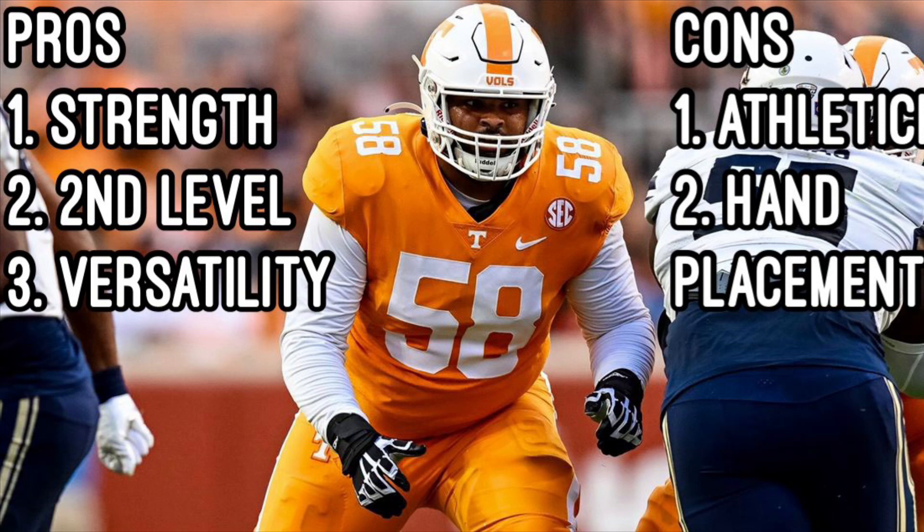For his size, he can move to the second level, and as a mover at the second level, he will be versatile at the next level as well. He can play right tackle or left tackle, and has the size and physicality to play guard.